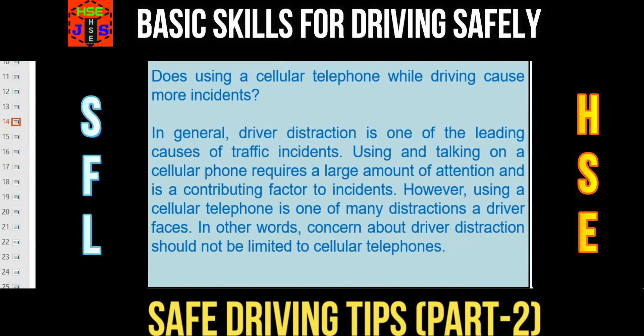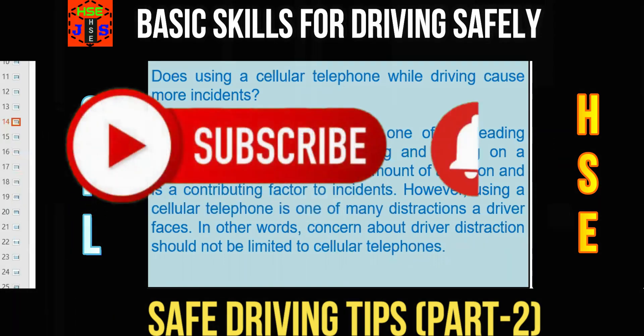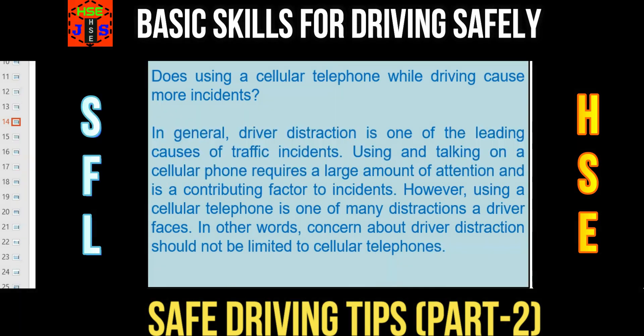A very basic and common question: does using a cellular telephone while driving cause more incidents or road accidents? In general, driver distraction is one of the leading causes of traffic incidents. Using and talking on a cellular phone requires a large amount of attention and is a contributing factor to incidents. However, using a cellular telephone is one of many distractions a driver faces. Concern about driver distraction should not be limited only to cellular telephones — there are many other factors.